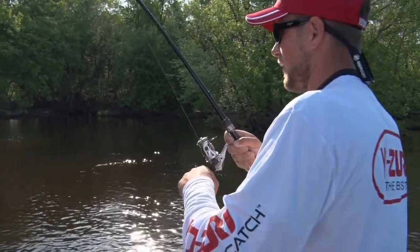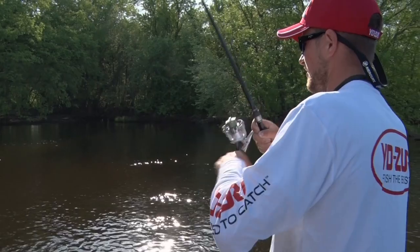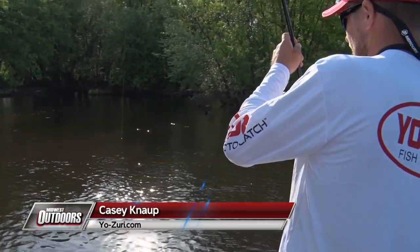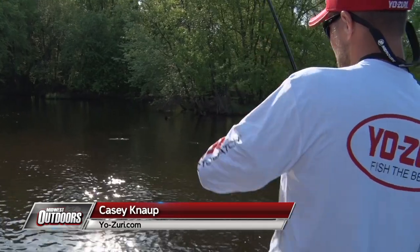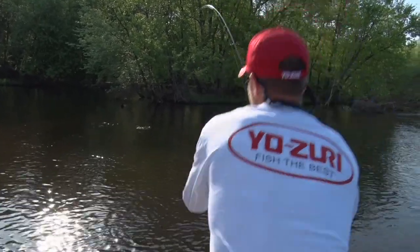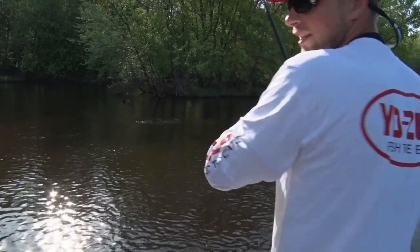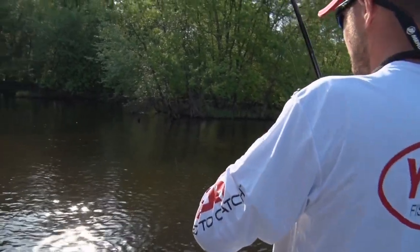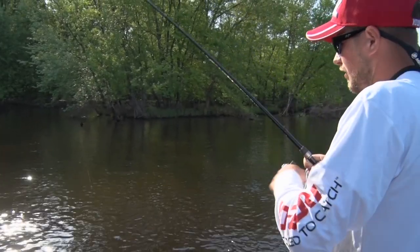Hooked up here — not exactly sure what we have, but it's like maybe a smallie or a northern. It's fighting pretty good. Looks like a big smallmouth. A lot of good fish in this area. We're using the 3DR popper in the bluegill color.